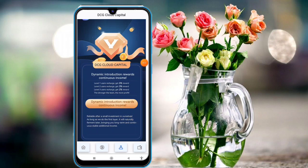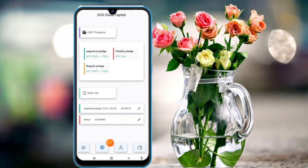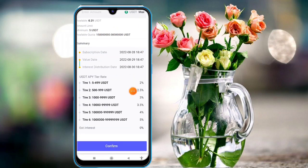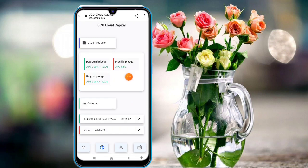Click on the products option and you will see perpetual, flexible, and regular plans available. There are orders and bonuses available. Click on any product to invest and earn commission. The interest rates available are 2%, 2.5%, 3%, 3.5%, 4%, and 5% — really huge interest rates you can get in this platform.